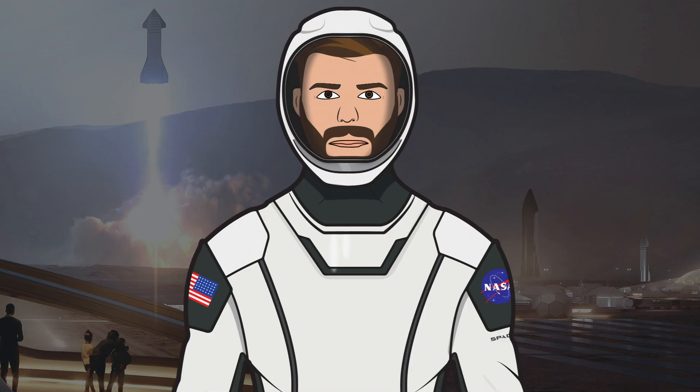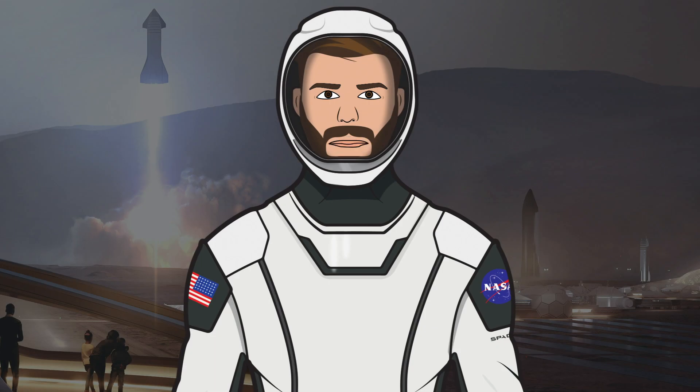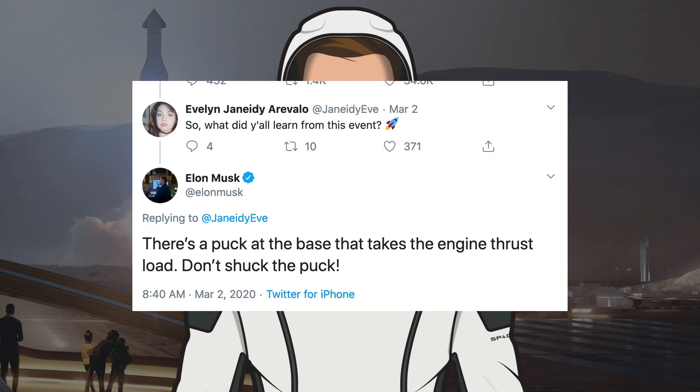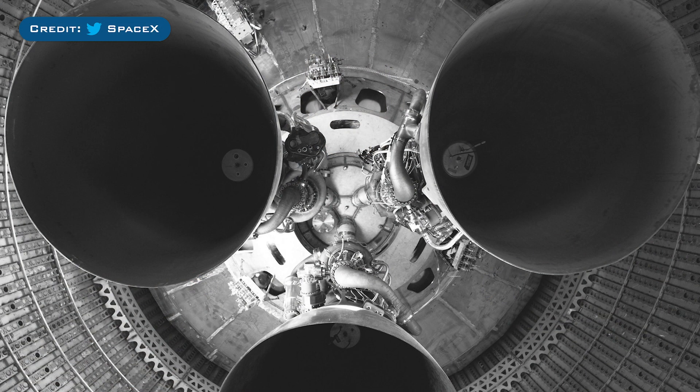Now let's look at Starship SN2. SpaceX were already in the process of building SN2 when SN1 went onto the test stand for a pressure test. Once SN1 had exploded, Elon Musk tweeted about what happened — it failed at the thrust puck to dome weld. A thrust puck takes the load of thrust from the engines. Here is a picture of it attached to Mark 1.